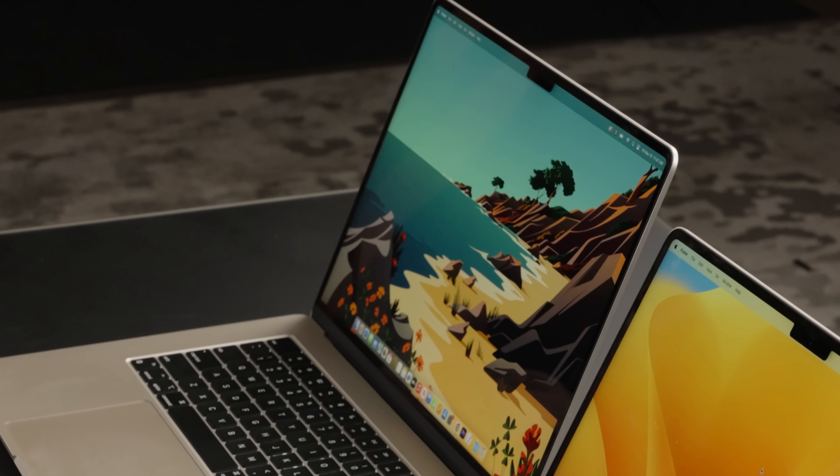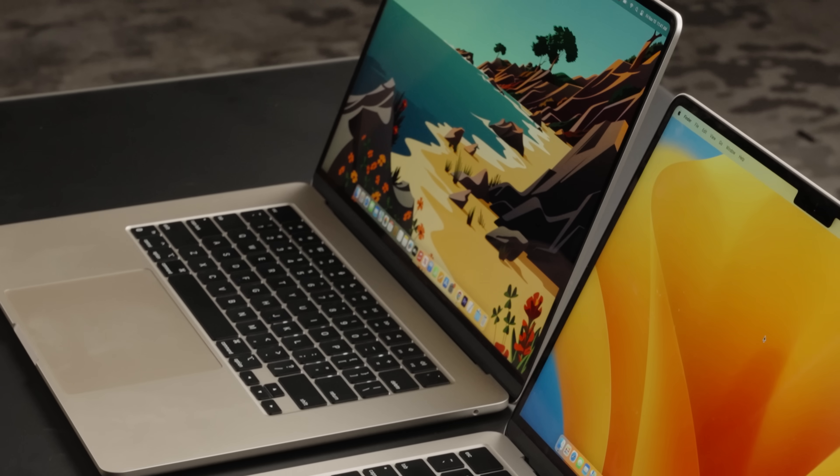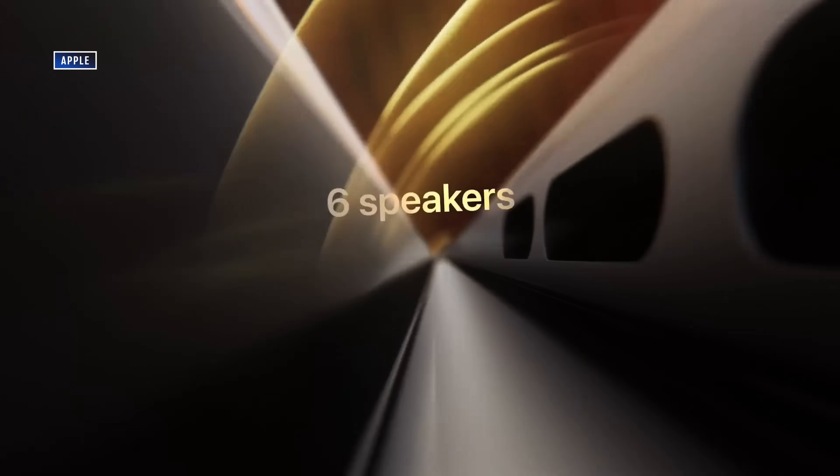The 15-inch model might not fit well into a small briefcase or on a tiny lecture hall desk the way the 13-inch will, and it certainly won't matter if you spend all your time docked to an external monitor. But for those who sit at a desk and really could use the extra space for split-view multitasking, the 15-inch MacBook Air is the way to go. It has the same chip inside, the same incredible battery life, and is almost as thin — it just might not be your ultimate travel machine.